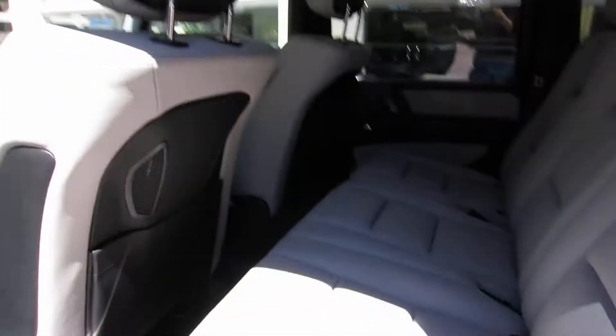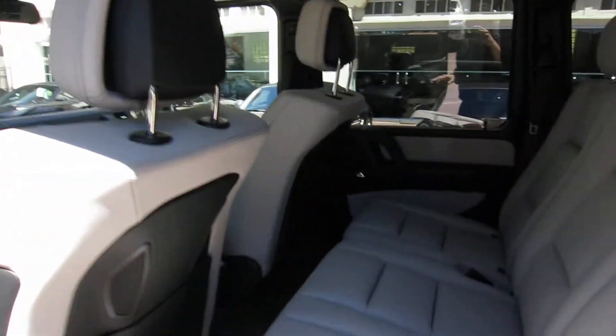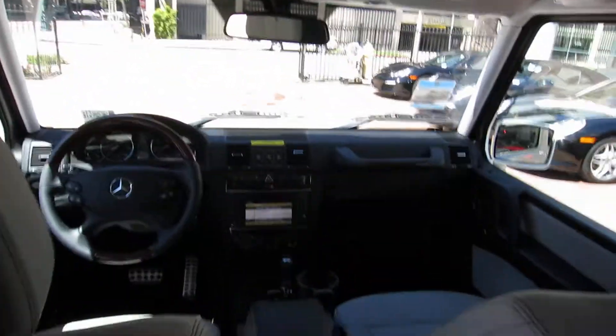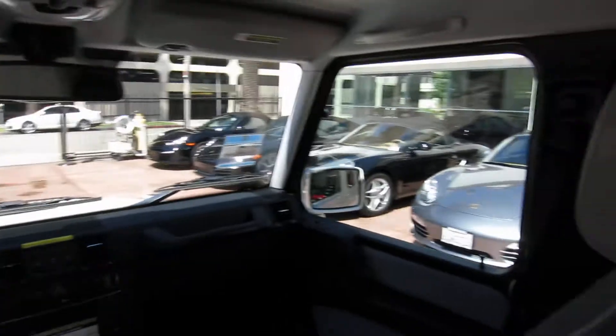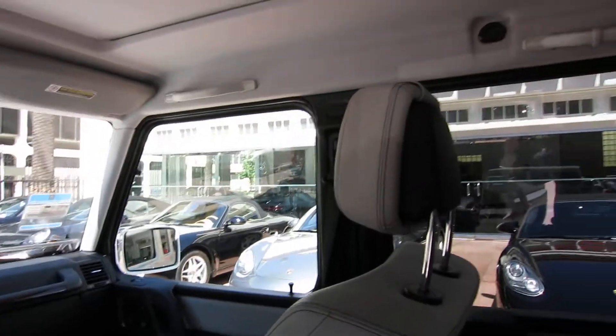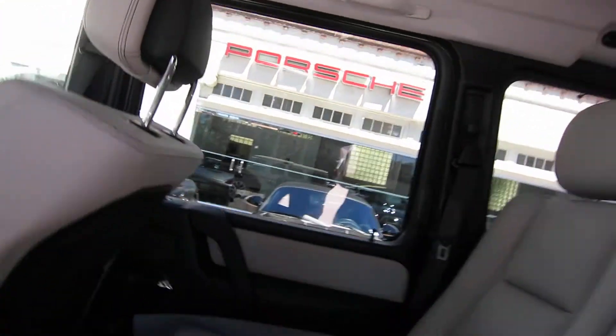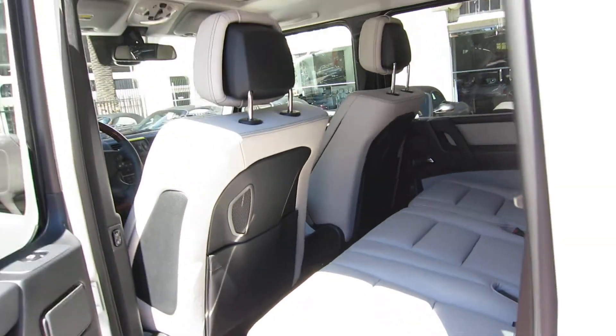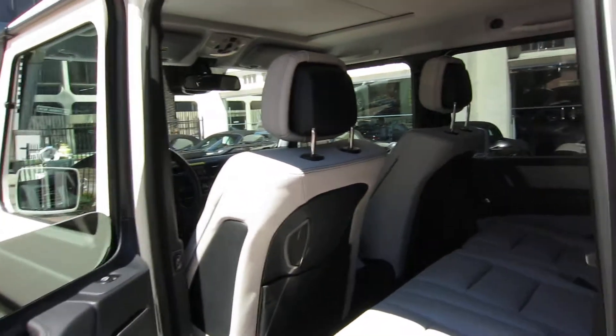Another thing I like about it is this kind of stadium-style seating in the back. So when you hop in here, if you're driving, the kids can see stuff, or if you're going out for a cruise on the town, everybody in the back has just as good a view. And this color combination looks really, really cool — white with the two-tone white and cream. Really nice.